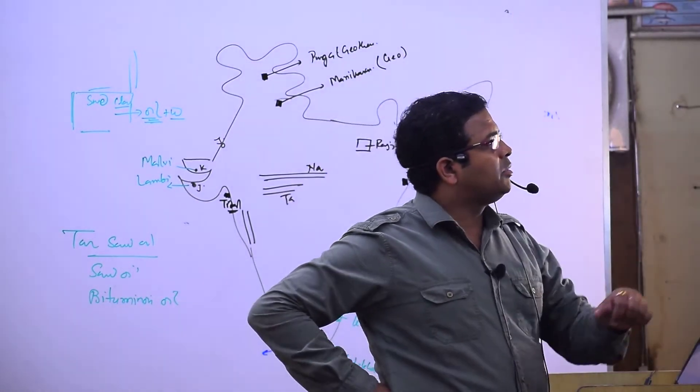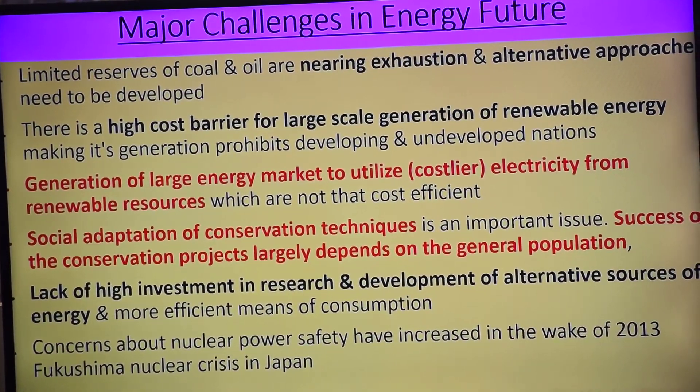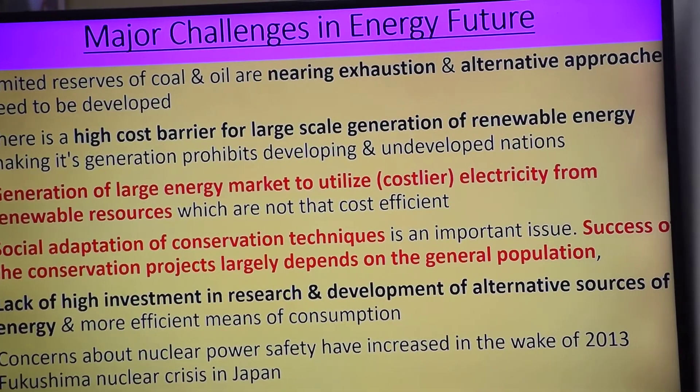We have seen that there are limited reserves of coal and oil — in the future they are near to exhaustion. An alternative approach needs to be developed. There is a high cost barrier for large-scale generation of renewable energy.